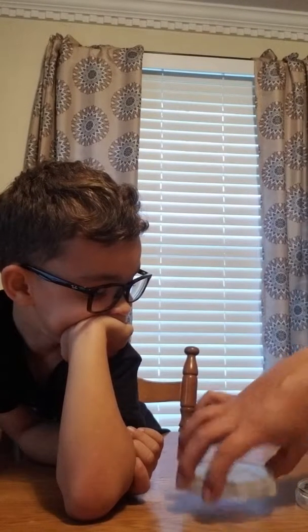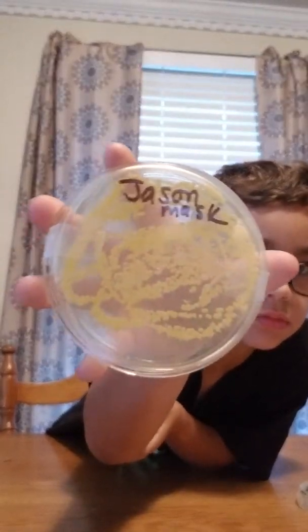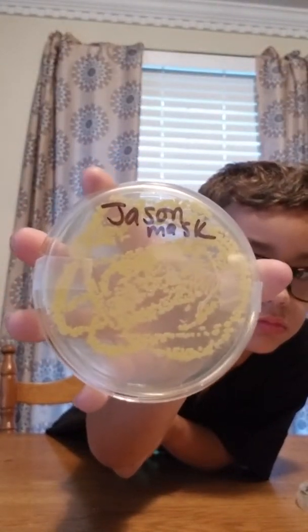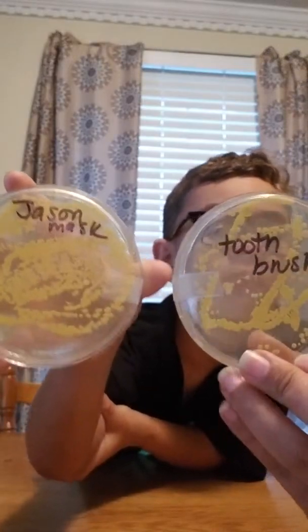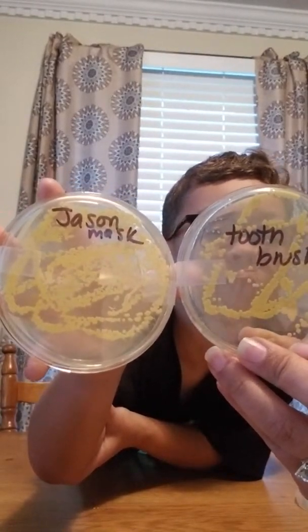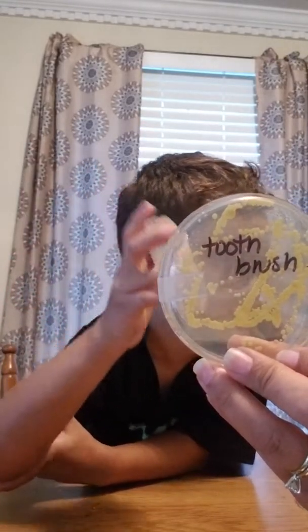The next one is the Jason Mask. Show them this one — it's pretty gross. Look at all the nasty stuff that grew. That is definitely grosser than your toothbrush. Can you believe that?